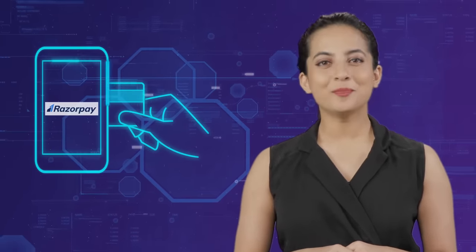Hi there, I'm Tessa from Razorpay. Have you noticed how online payments have become such a big part of our daily lives? Buying and selling products and services have become so much easier, all thanks to online payments. So what enables these online payments to go through? A payment gateway.